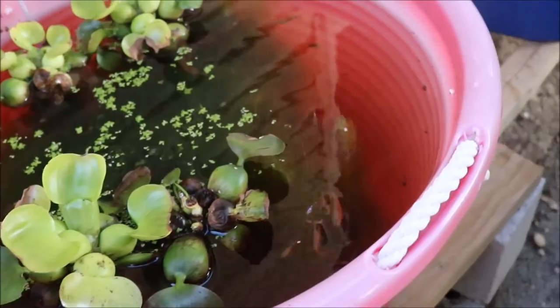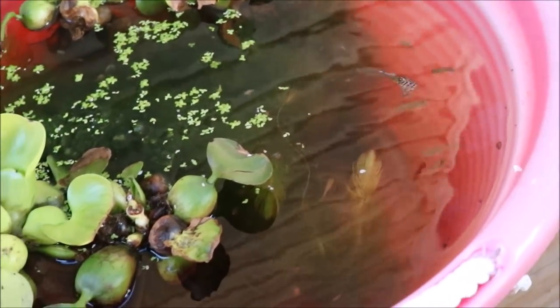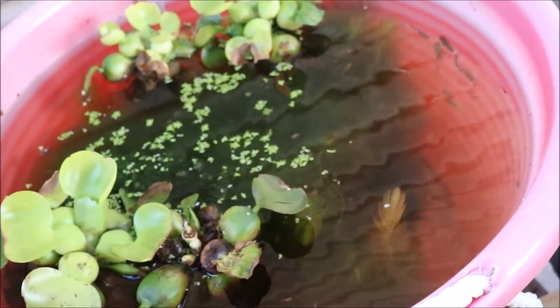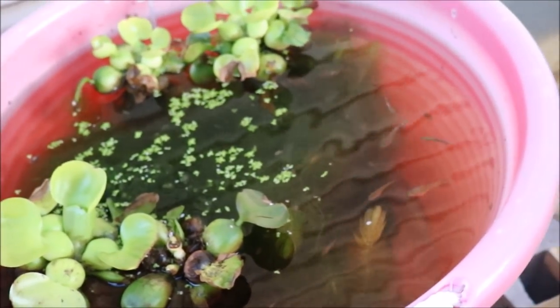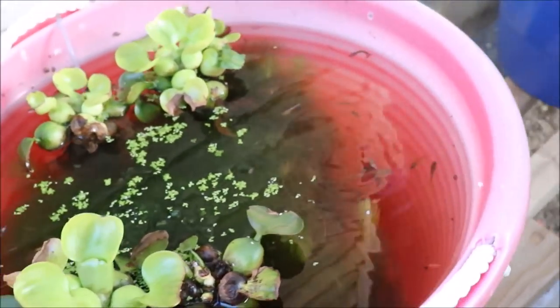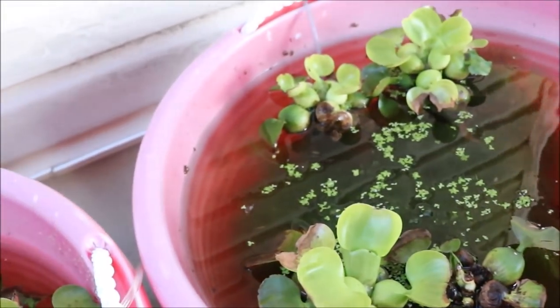Over here we have the cobra guppies — these dropped fry last week and they're growing nicely. I've been feeding this tub a little more than the others. The other tubs I feed maybe once or twice a week, but this one I'm trying to feed every day because it's got fry. I want them to grow fast and survive — obviously I don't want them eaten because they're tasty and delicious. Looking forward to seeing what these guys look like when they grow up.